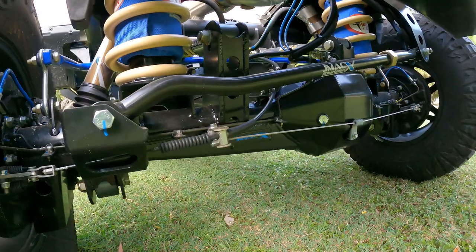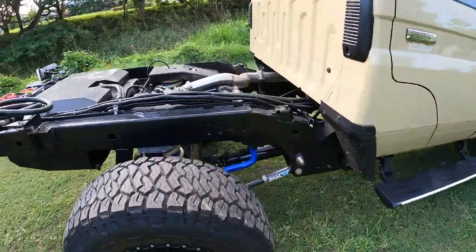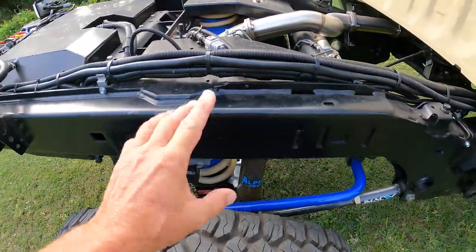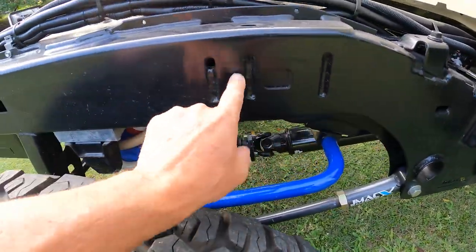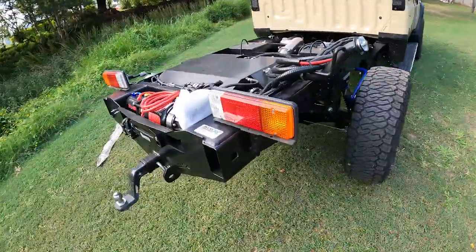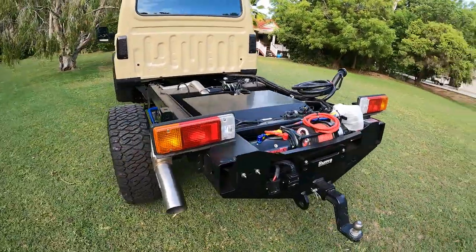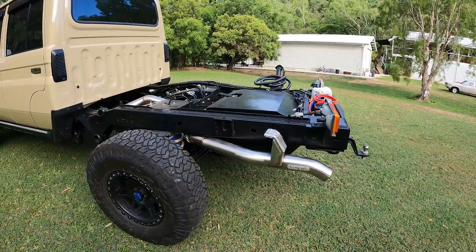We've had the chassis extension done on this one. As you can see, they cut the factory chassis here, the whole block gets slid on and all welded into place. It's mint underneath - they brace up the rest of the chassis through here as well. This is their super chassis - four and a half ton tow, 4,495 GVM, so nine ton combined. You can only do that with the super chassis from JMax with the automatic transmission conversion.